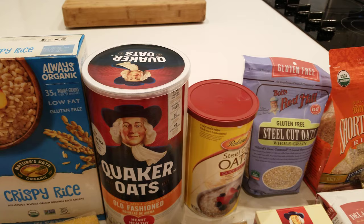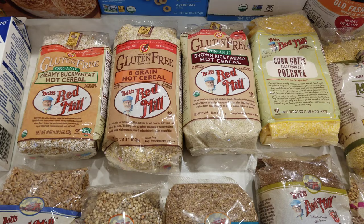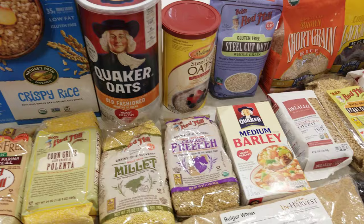Quaker oats and steel-cut oats are always great to have as a hot cereal, but there are other hot cereals you can choose as well. Here we have lots of choices from Bob's Red Mill: creamy hot buckwheat, eight grain. My personal favorites are brown rice farina and corn grits. You also have millet, freekeh, and barley. These are all things that you can have as an alternative to oatmeal in the morning, and some of these you can cook just like grains.